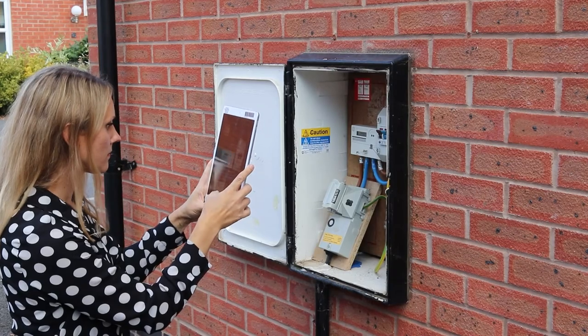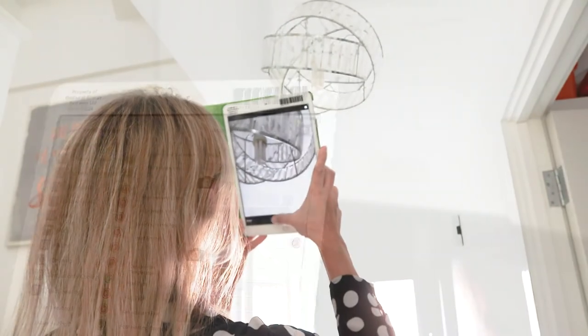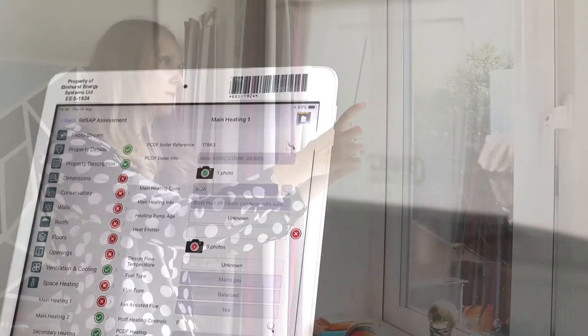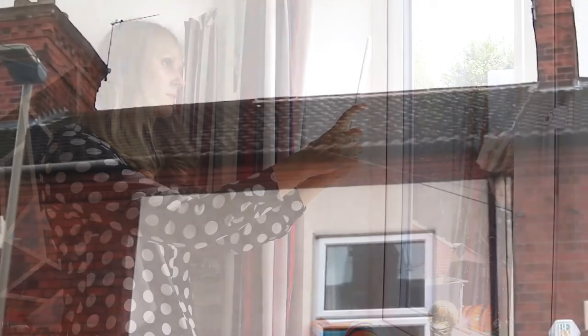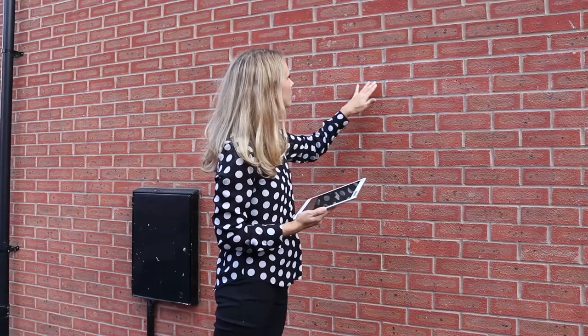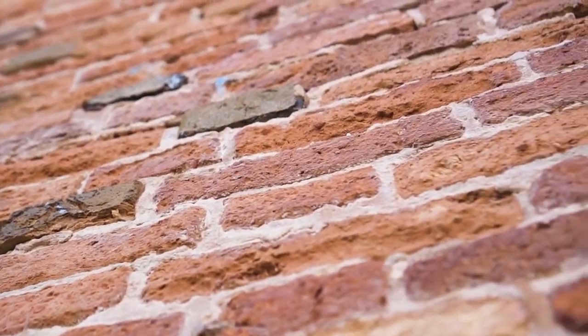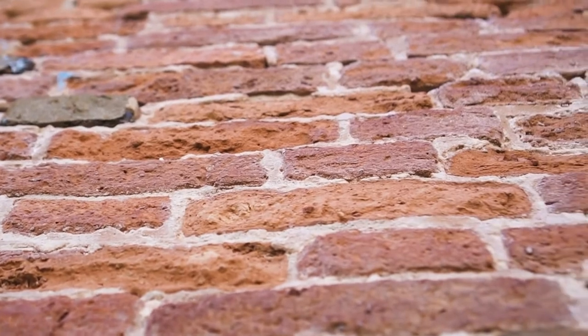You'll be examining things like property age and type, wall type, lighting, main and secondary heating, windows, roof, hot water and floor type. It's non-invasive so there's no drilling or hammering through walls involved. It's about what you can see and the evidence that supports that.